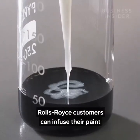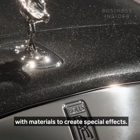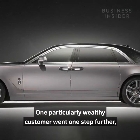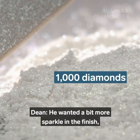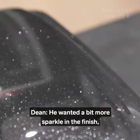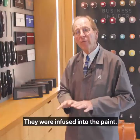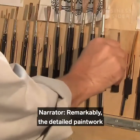In addition to the endless variations of color, Rolls-Royce customers can infuse their paint with materials to create special effects. One particularly wealthy customer went a step further, requesting the addition of a thousand diamonds. They provided a bag of diamonds, which were crushed and infused directly into the paint.